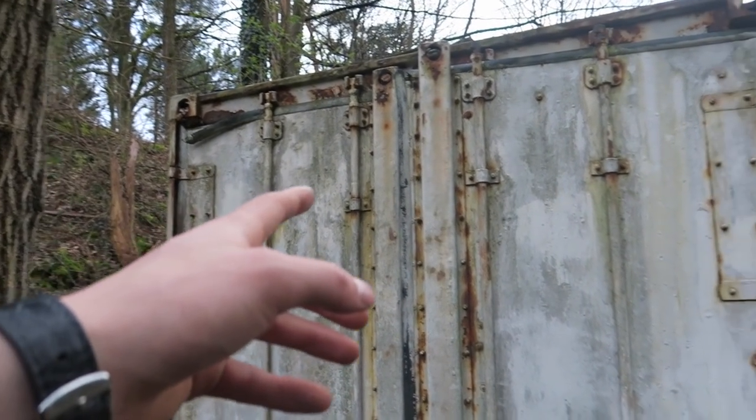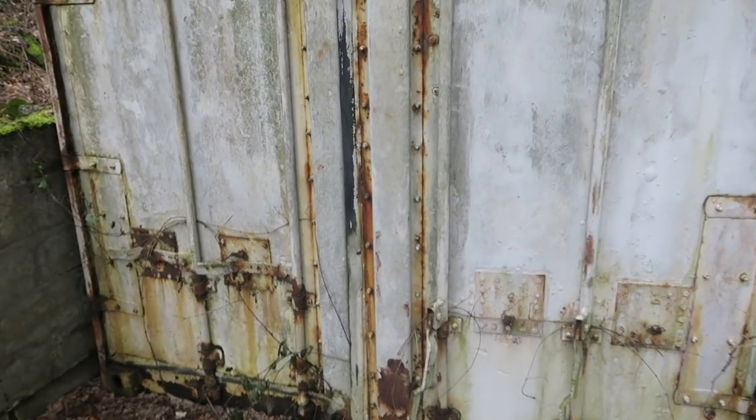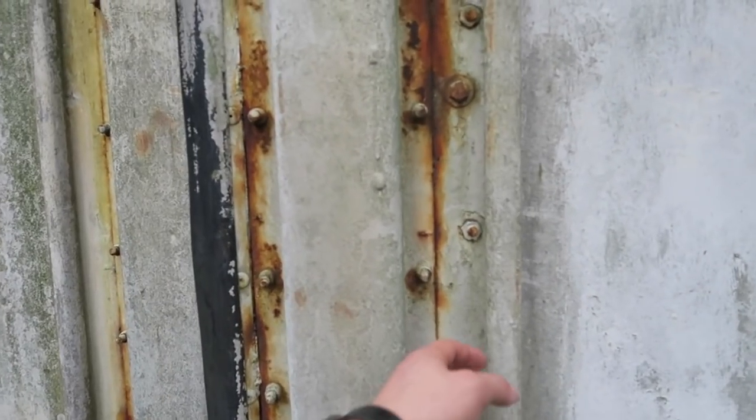Yo fams, look at what they just found — a freaking container or something and the freaking door is open. That's right now, it's what's behind the door. Oh, it's heavy man.